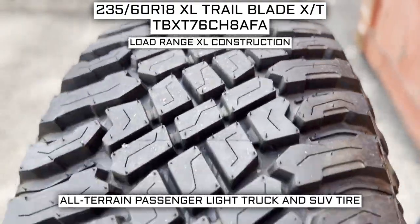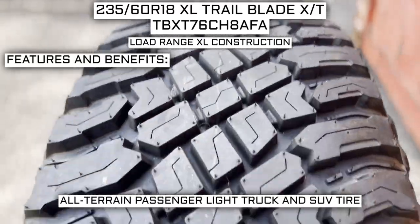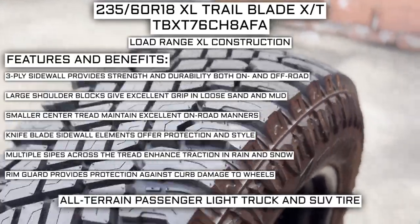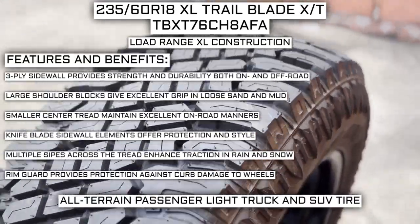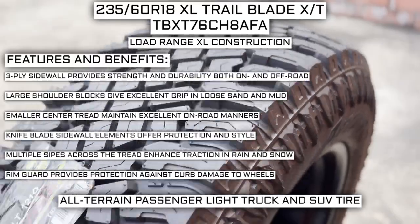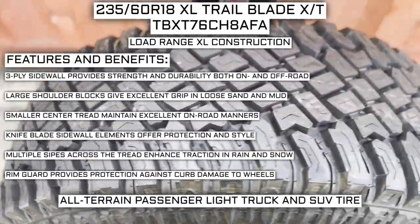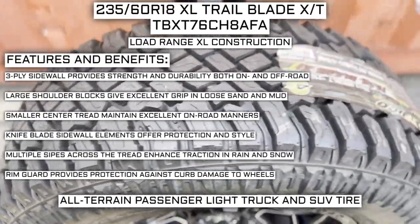This tire has a load range XL construction. Some of the manufacturer-listed features include: 3-ply sidewall provides strength and durability both on- and off-road; large shoulder blocks give excellent grip in loose sand and mud; smaller center tread maintains excellent on-road manners; knife blade sidewall elements offer protection and style; multiple sipes across the tread enhance traction in rain and snow; and a rim guard provides protection against curb-damaged wheels.